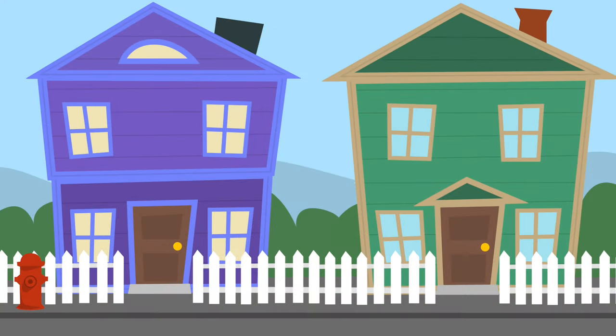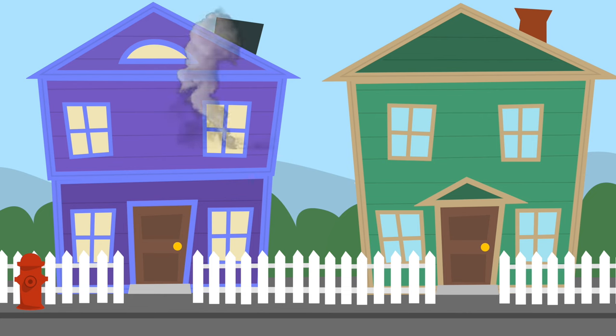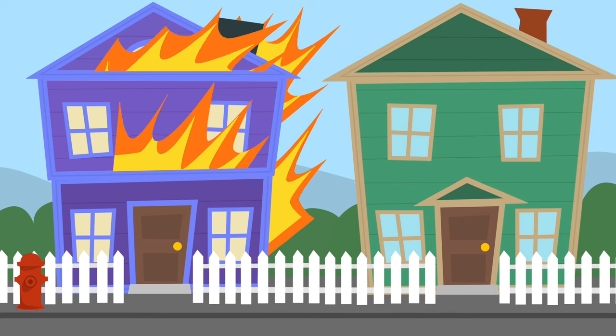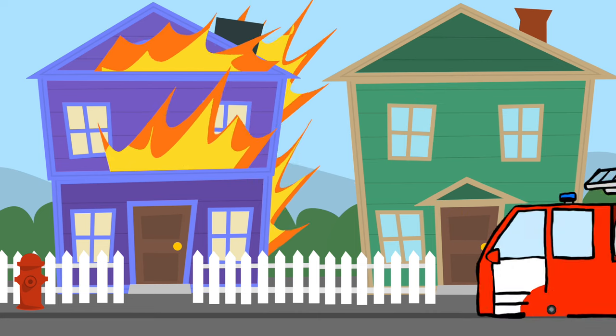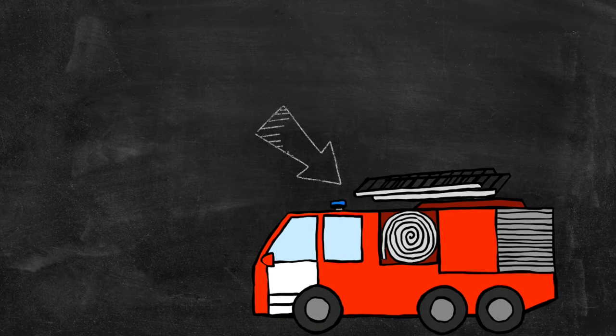It's a normal day in this neighborhood. Uh-oh! An electrical circuit in this old home has been overloaded. It has started a fire! Oh no! Someone please help! Firefighters respond in a fire truck!